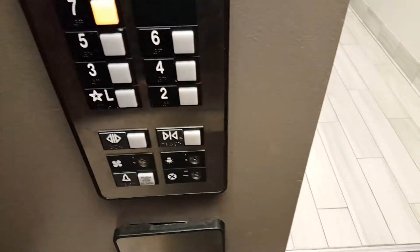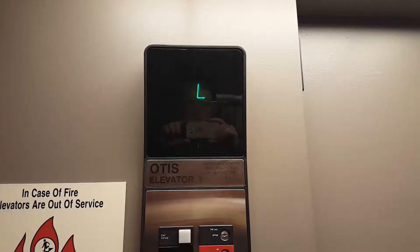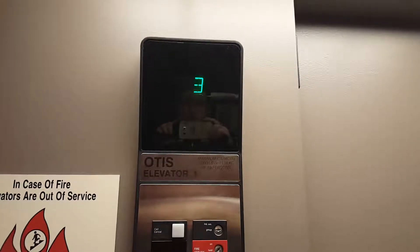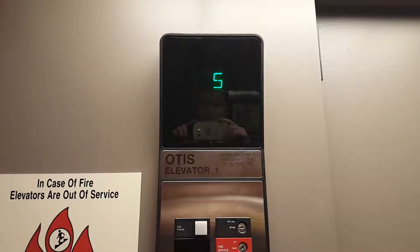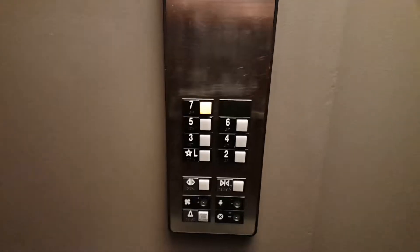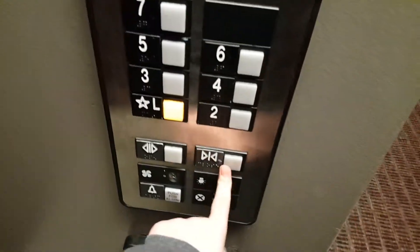Oh, look at this one. Oh, annoying fans. Seven. These are the elevators at the Homewood Suites in Bloomington. These are hydraulics in the lobby. ADA phone. These are not the greatest elevators.